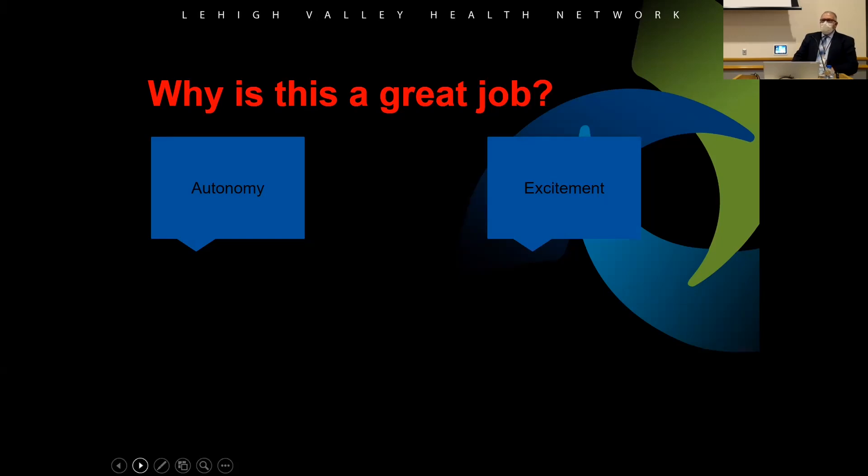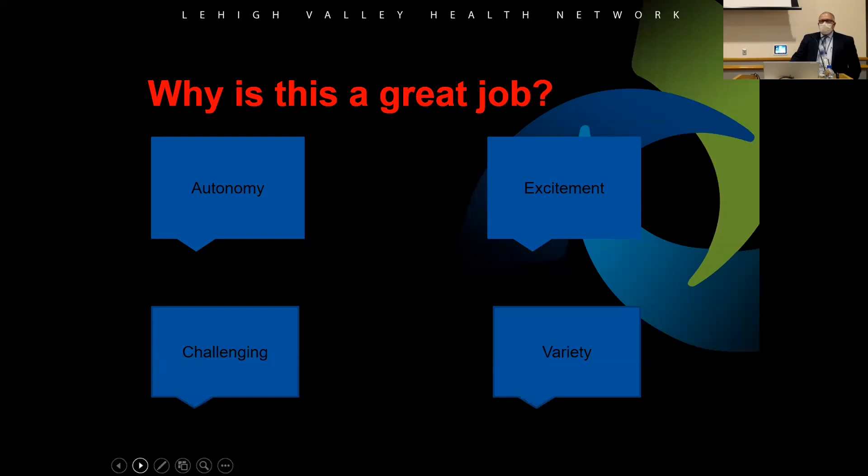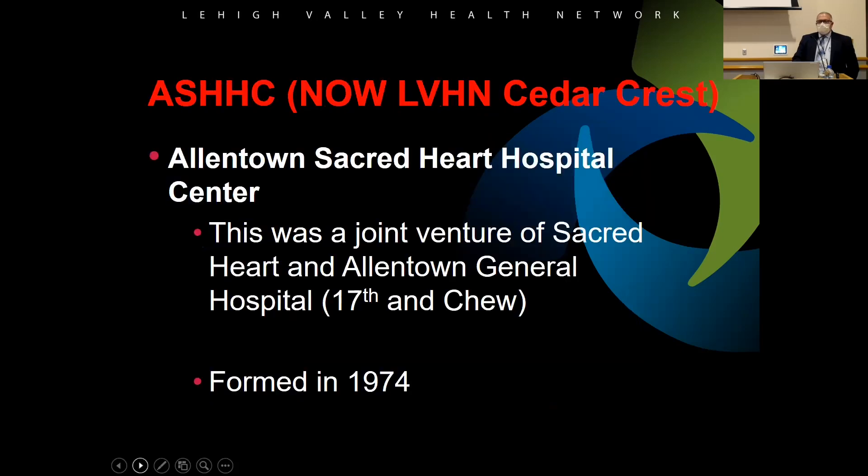There's also excitement — where else can you go to work and get paid to fly around? You fly over stadiums, go to Philadelphia and New York. We once flew around the Statue of Liberty a couple of times on the way back from a flight, though you probably couldn't do that today. The variety is great: scene calls, inter-facilities — every call is different. You have to know about peds, adults, geriatrics, cardiac, trauma, neuro. It's a very challenging but really cool job.